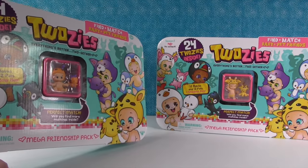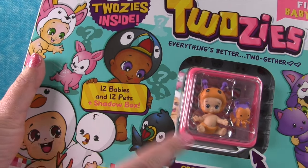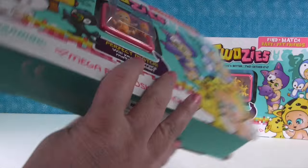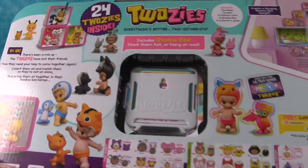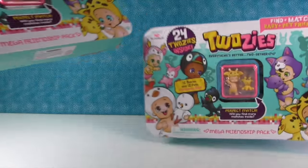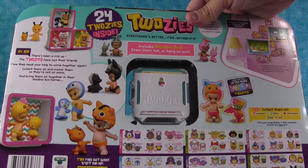So we have two that we're going to open in today's video. As you can see right here, it says you get 12 babies and 12 pets, plus a shadow box inside. Right here is a perfect match, and maybe we'll find more matches inside — that'll be cool! Here's the back. Pretty cute. You get 24 Twosies in here, which is awesome. Look at the neon one — I love that little birdie! I hope we get one of the ultra rares. So this is my pack, and this is my pack.